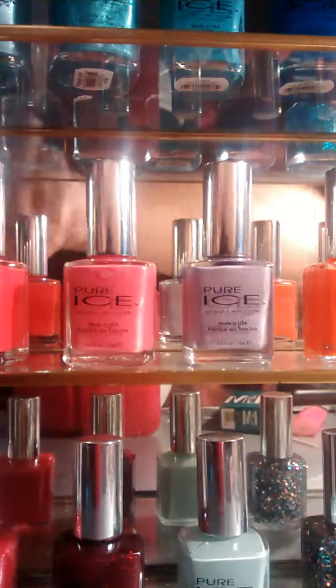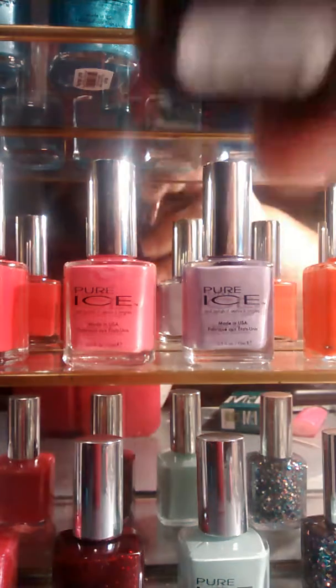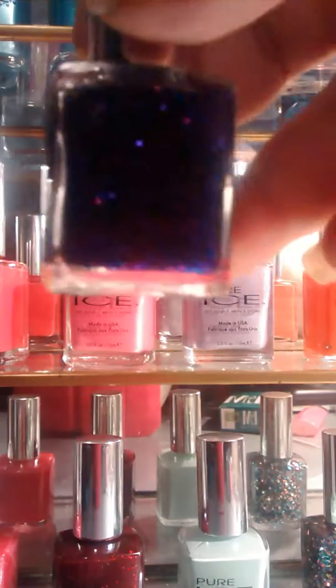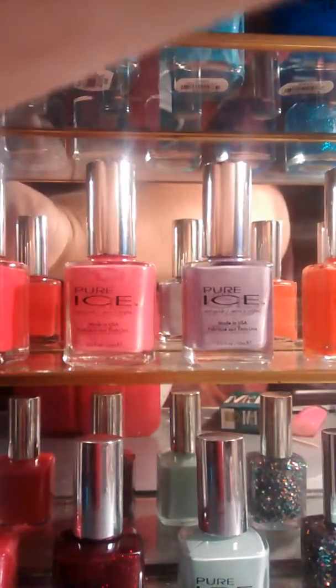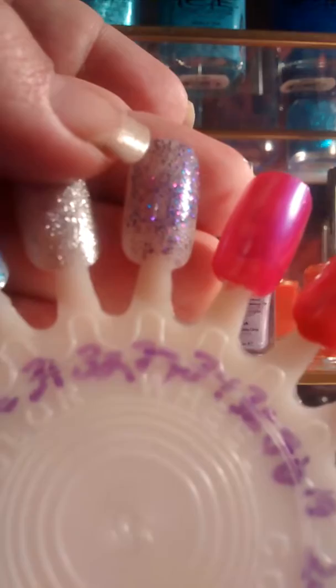Okay, next is another glitter. This one is called So Into. It's a pink and blue and purple glitter, if you can see that. I have it on my nail wheel as well, right here.